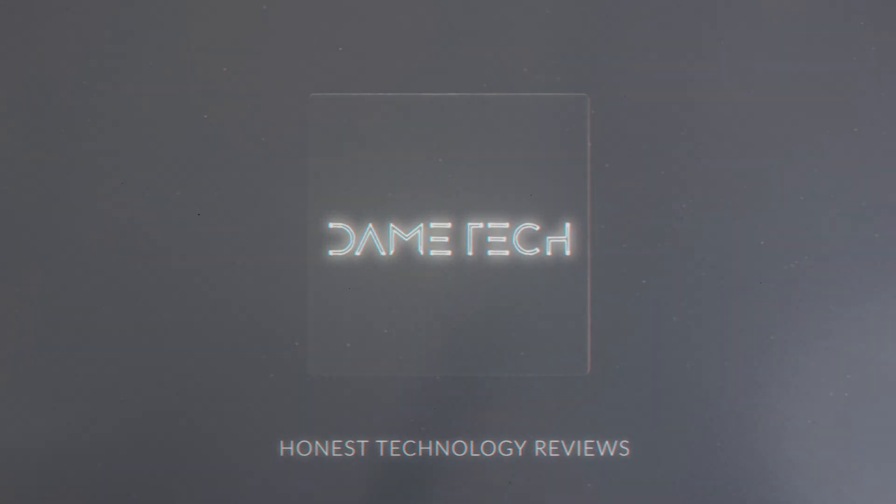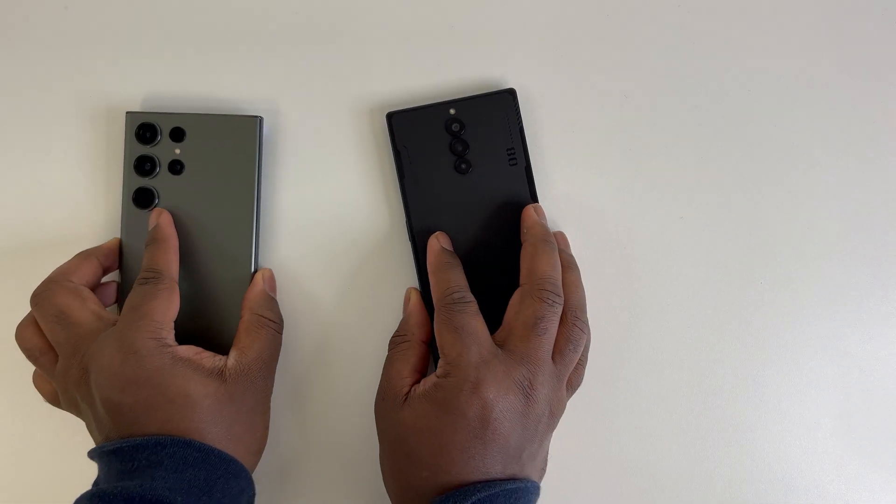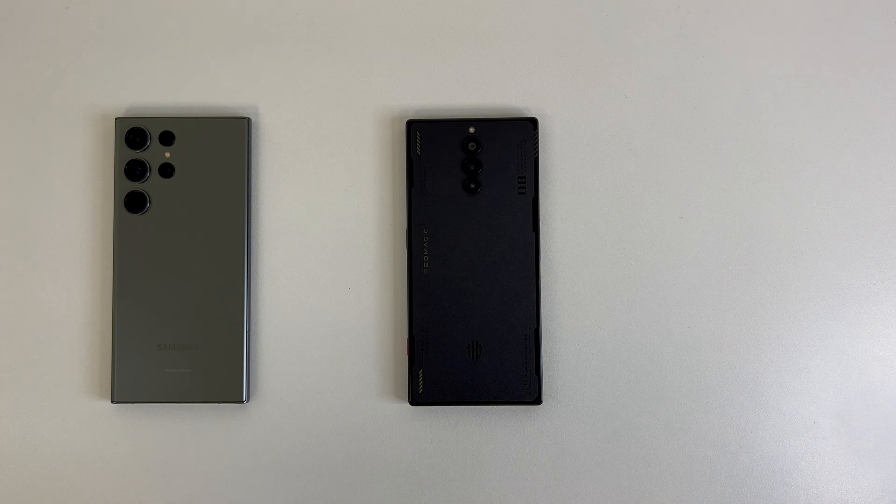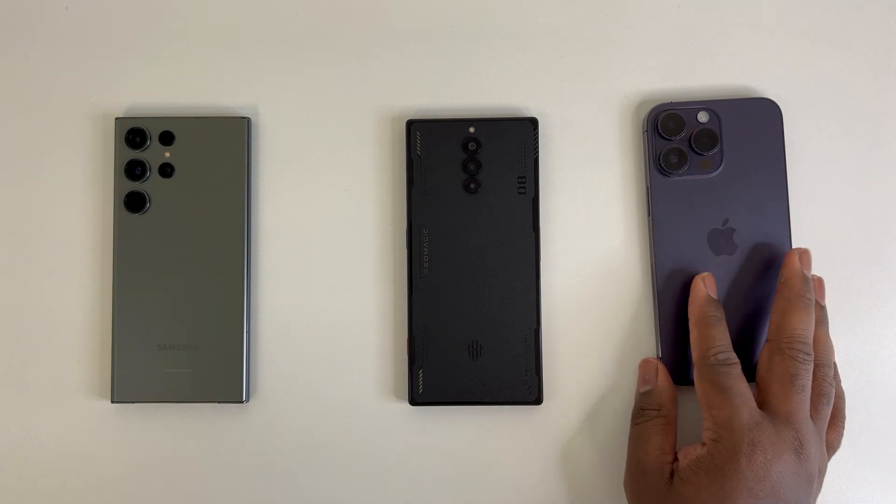Hey guys, this is Damien with Dame Tech, and I'm back with another video. As the title states, in this video I'll be officially testing and seeing if Geekbench 6 is a scam or real.